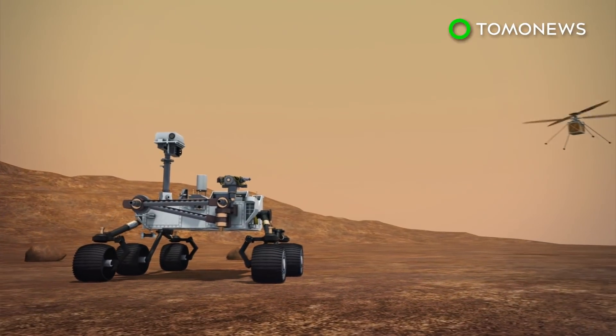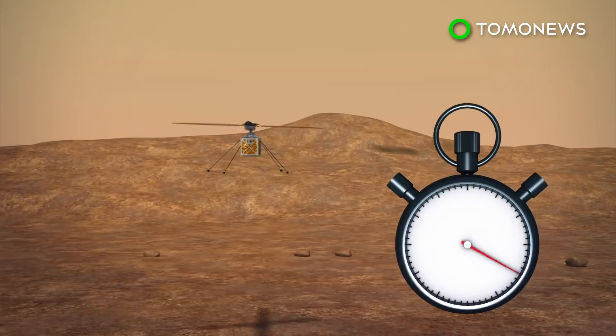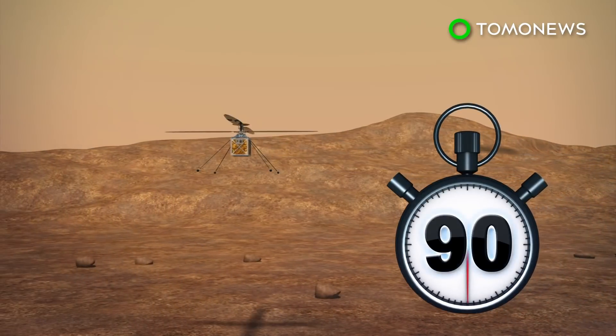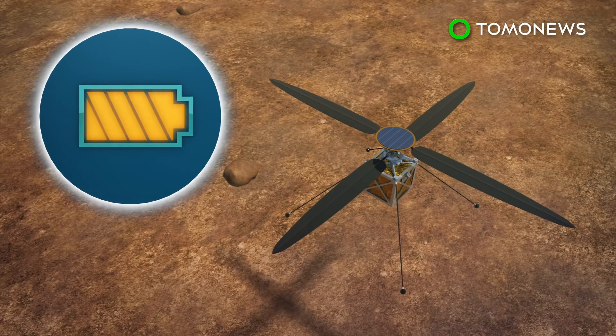The Mars helicopter will attempt up to five flights, each time flying a little farther and lasting up to 90 seconds. A solar array will recharge the lithium-ion batteries that will be used to rotate the blades and keep the vehicle warm through the frigid Martian night.